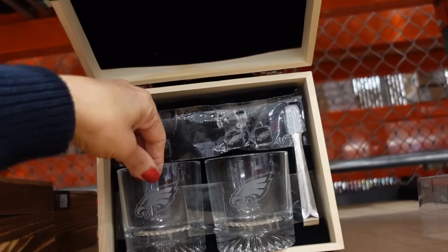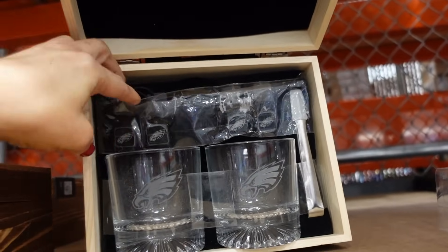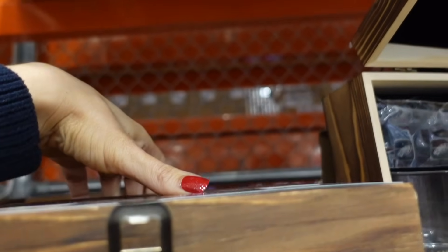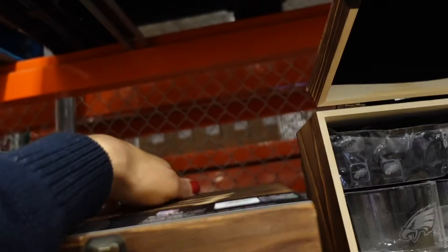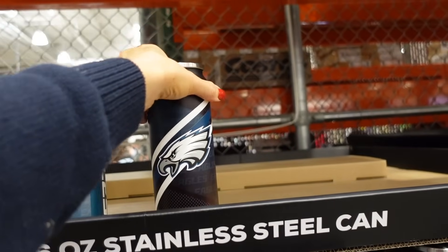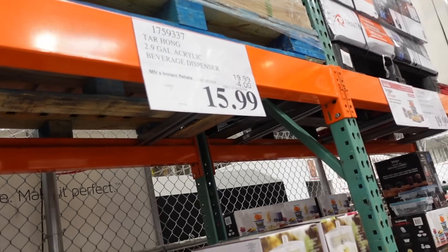NFL drinkware set — since we're close to lots of Eagles fans, they have the two glasses, the stone ice cubes, a velvet bag, and that's $39.99. They also have stainless steel tumblers — two of them for $27.99.